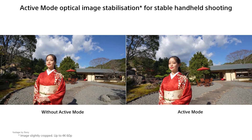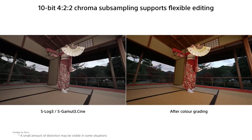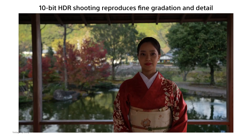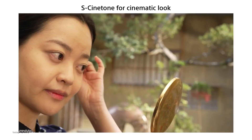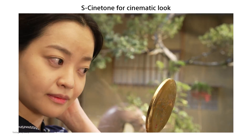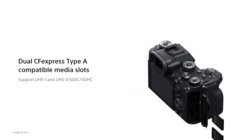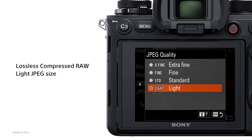Speaking of the A7S III, the new Alpha 1 also borrows the 4K 120 frames per second slow motion option in 10-bit 4:2:2. However, unlike the Sony A7S III, the A1 includes the highly desired S-Cinetone profile for quick turnaround delivery, as featured in the FX6 and FX9 cameras. Deliveries of the A1 are expected to start sometime in March.